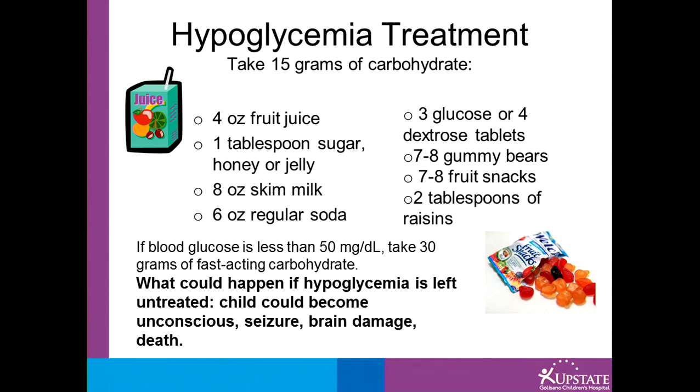What could happen if your low blood sugar is left untreated? The patient could become unconscious, have a seizure, have brain damage, or even death.